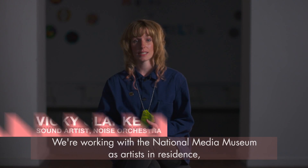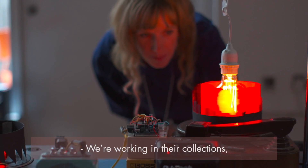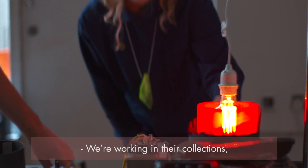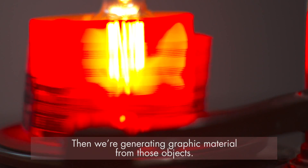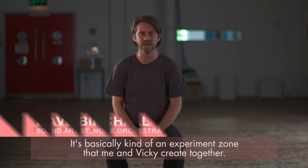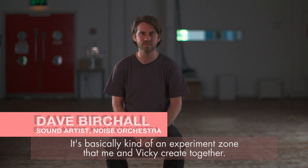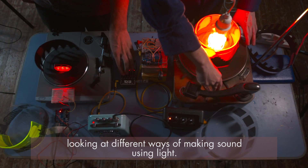We're working with the National Media Museum as the artist in residence and we're going to be doing a project called Play the Collections. We're working in their collections, exploring images and objects and generating graphic material from those objects. It's basically an experiment zone that me and Vicky create together, looking at different ways of making sound using light.